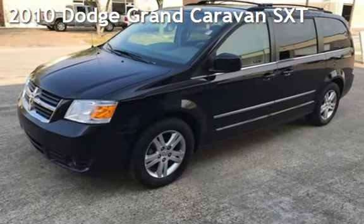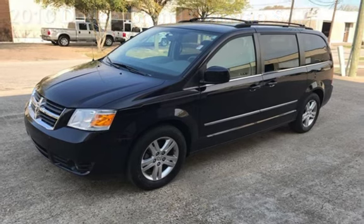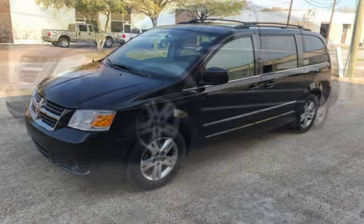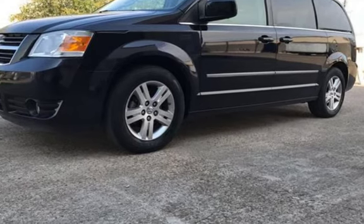Presenting a preowned 2010 Dodge Grand Caravan SXT. This four-door van has a six-cylinder, 4.0-liter V6 engine, with front-wheel drive and an automatic transmission.